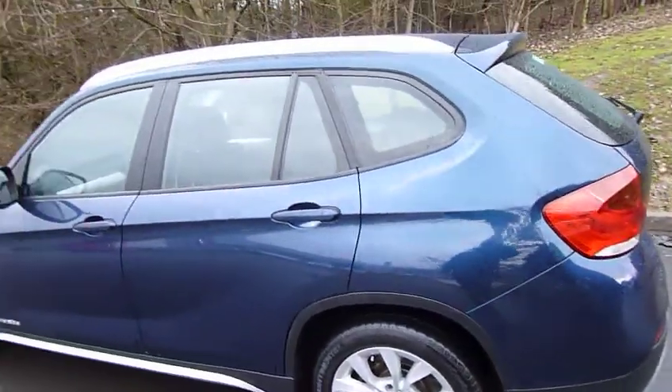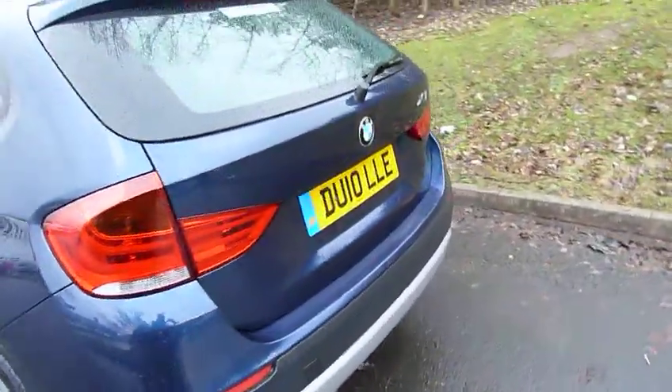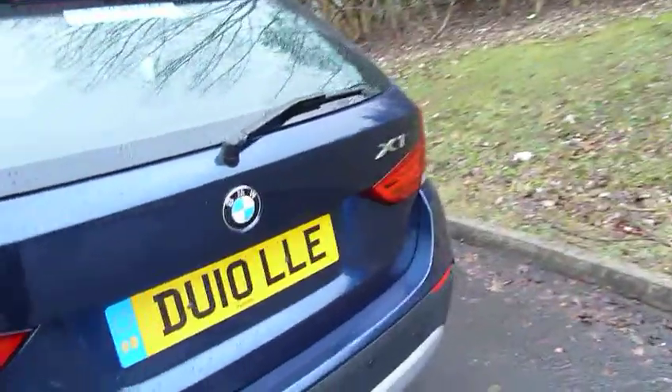As you can see it really looks nice with the blue. Being the X1, it's very well equipped — you've got the rear parking sensors.